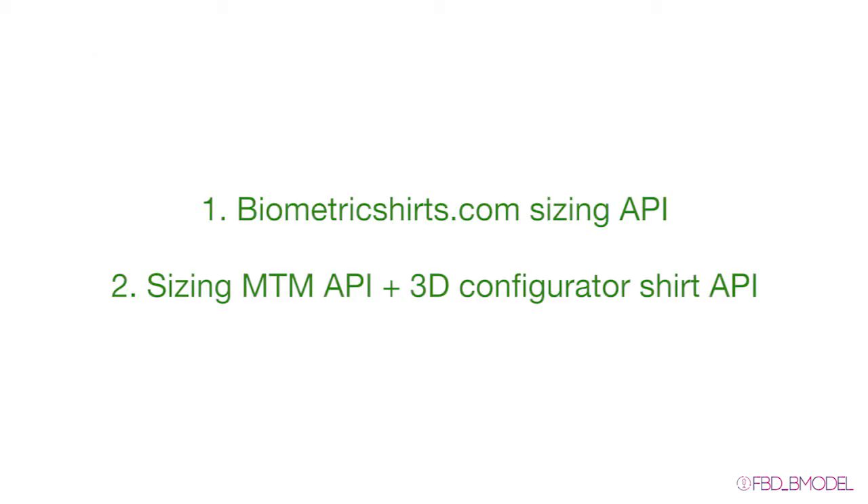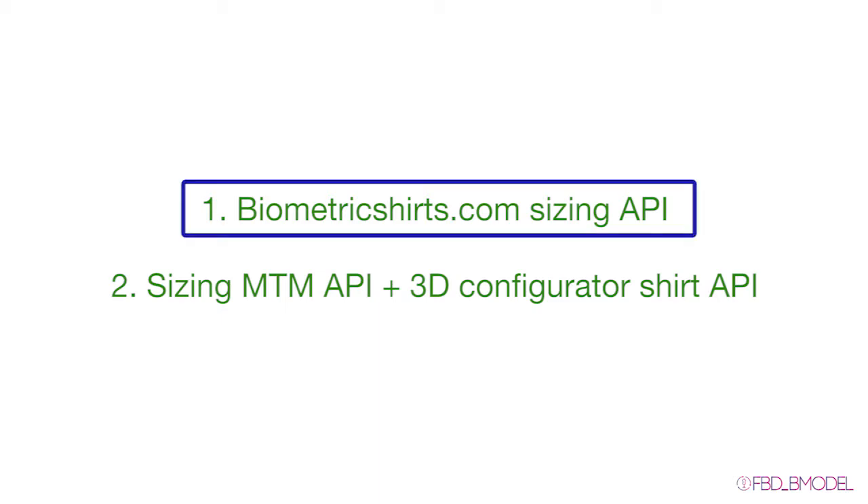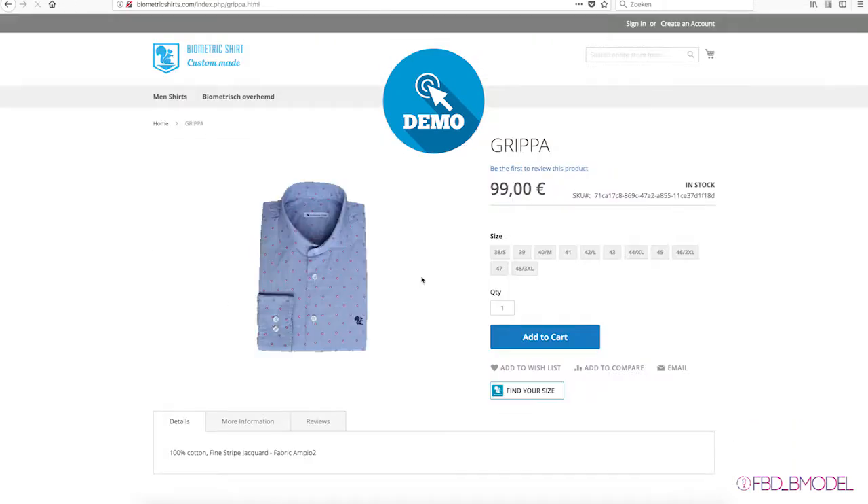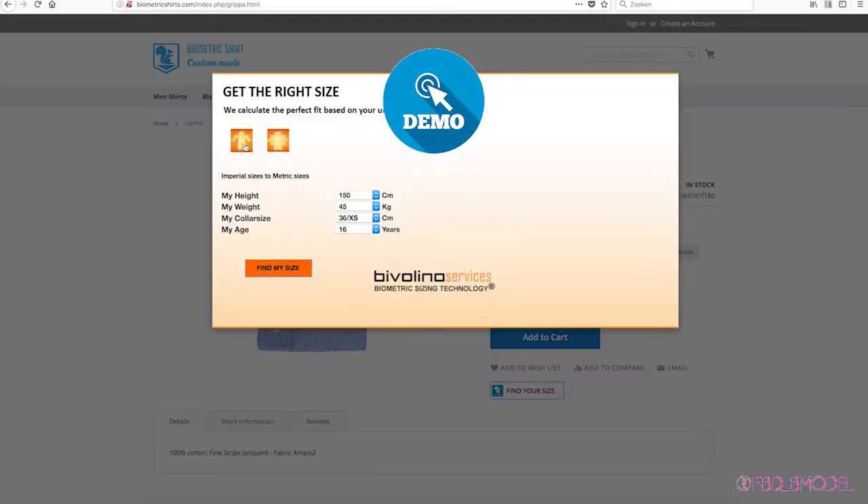The APIs will be demonstrated through two cases. First, the biometricshirts.com sizing API. Check, who would like to buy a made-to-measure shirt, orders a gallery shirt on biometricshirts.com. Once you have found a gallery shirt, you can easily enter some size information. The recommended size will be placed in your basket.